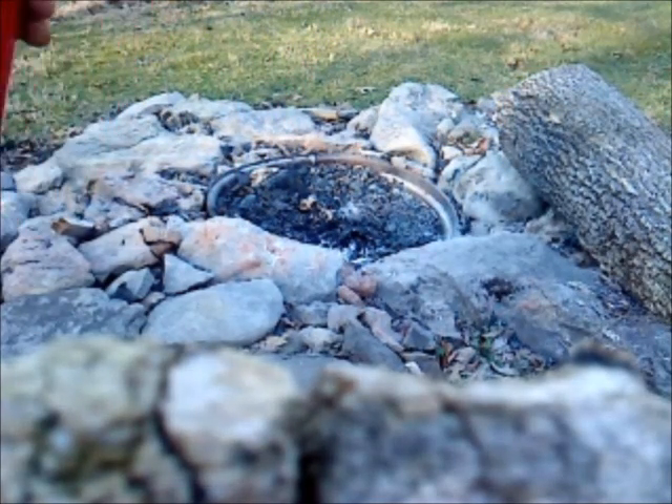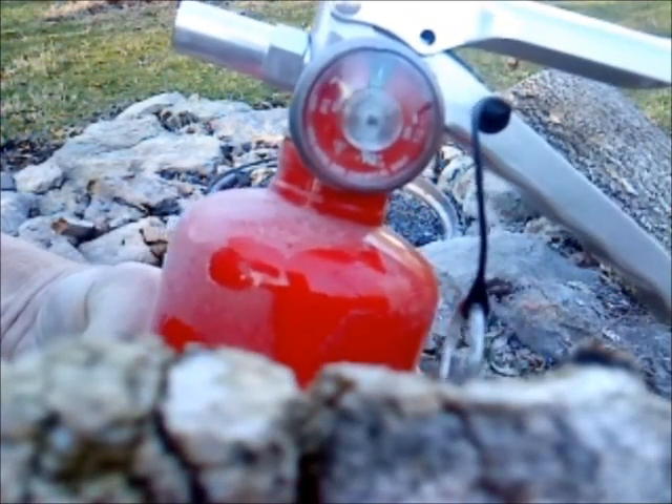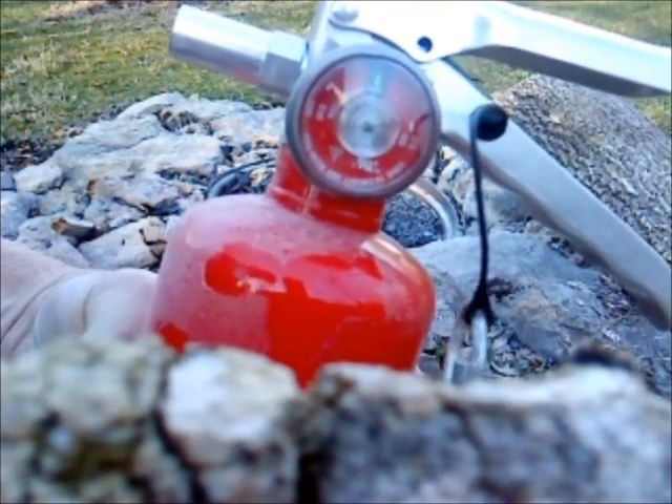When we look at the gauge, it shows zero psi — no pressure. But how can that be? Just 24 hours ago we saw the pressure reading was on the line, almost in the green. Let's go back into the shop and see what we can find out. Allow me a short description of how a normal stored-pressure fire extinguisher works.